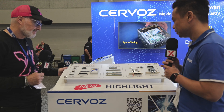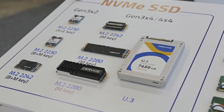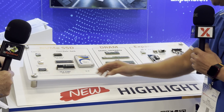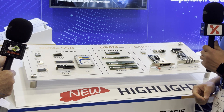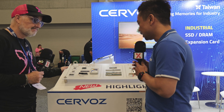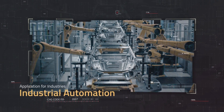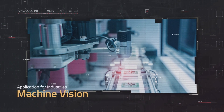Let's start from the small form factor SSD. We can provide all the way from the tiny 2230 to the 2280, and we can also provide the U.3 for data center applications. These would be applied to any kind of complex solutions — PCs, automation, medical, and transportation.